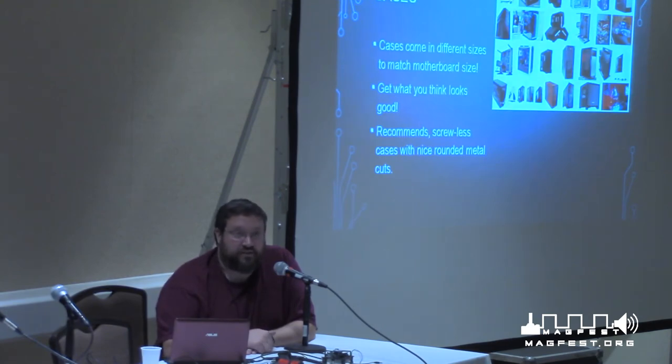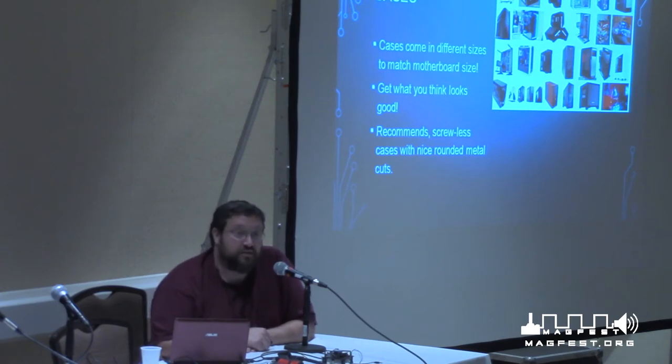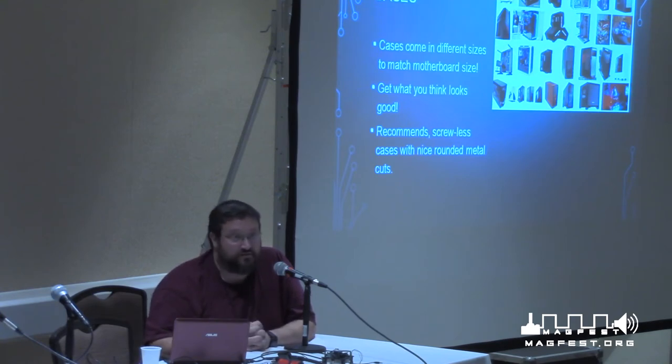Last but not least, cases. I can't tell you much — cases come in all varieties as you can see in the pictures. You can get anything you want or even make it yourself. My recommendation: get ones that are screwless — they have thumb screws or tabs so you don't need a screwdriver to add hard drives or anything. Very importantly, make sure there are no rough edges — make sure they have rounded edges, because when putting things together you'll be hitting those edges and cutting yourself. I've had cheap cases and it's not fun getting a new cut every time you move your hand.